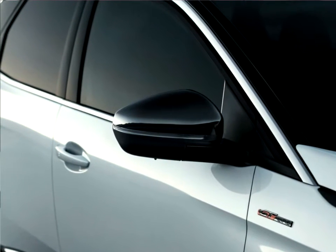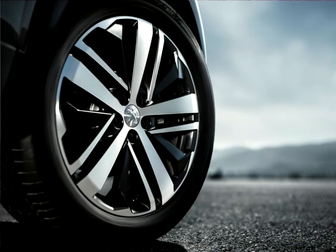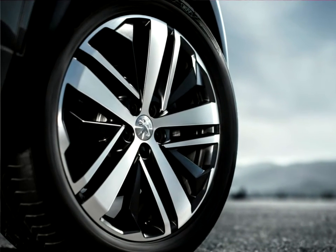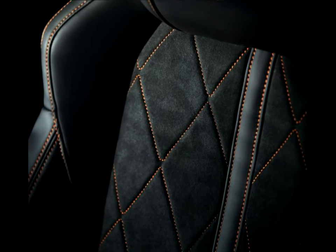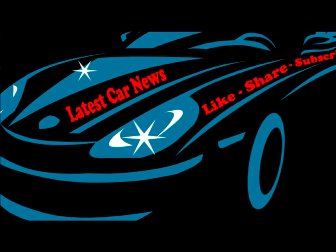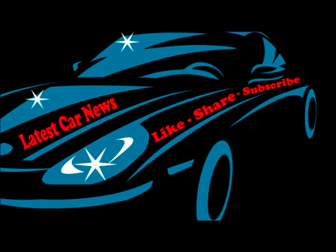The front sports an exclusive sporty grille. It is broad and surrounded by a strip of satin-effect chrome, proudly framing the brand's Lion logo in the center of a checkered chrome radiator grille. The overall effect is rounded off by the exclusive bumper design combined with full LED headlights. The steely, sporty look of this front end expresses the assertive personality of its owner and the pride associated with the brand. A real Peugeot. A real GT.